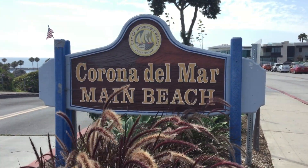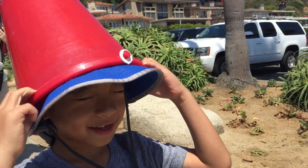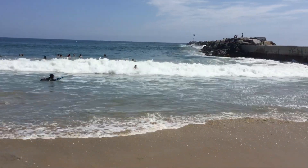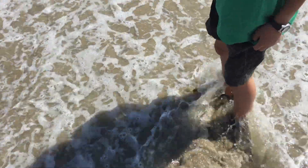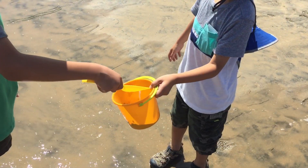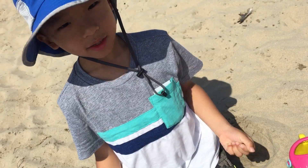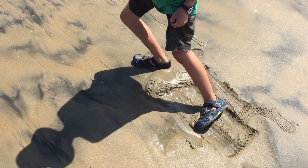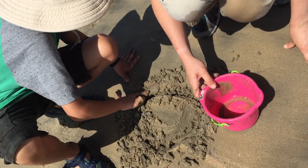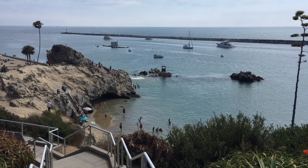Our next stop is Corona Del Mar State Beach. This is a half-mile-long sandy beach that is popular with swimmers, surfers, and divers. We're going to play on the beach — Brother is digging some sand with his beach toys. I found a seashell. Now I'm going to search for some sand crabs. Look at them go! We're moving to another part of the beach.